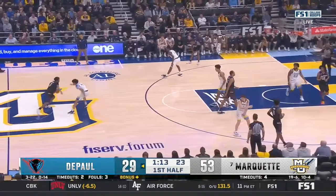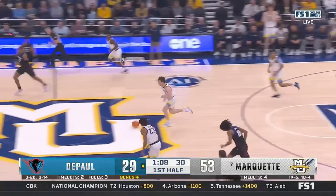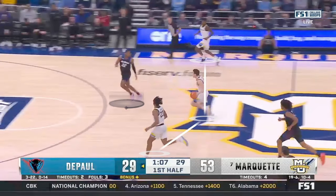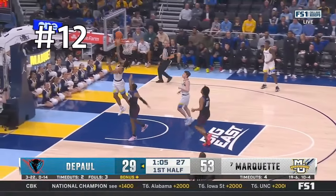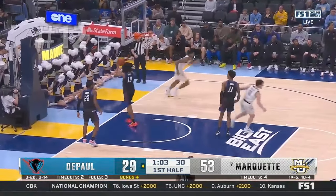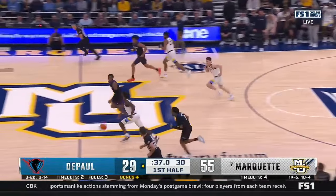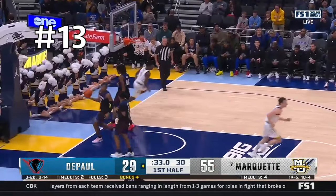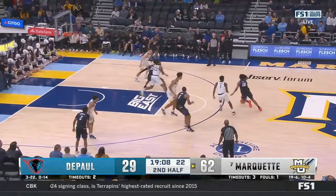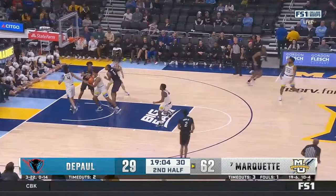Part of the reason they were able to get so many transition buckets is because their defense was so good this game. In a three-on-one situation, he knows Jones is hunting a three and Joplin is running to the rim, so he decides to take the easy two. For all you guards out there, understand that Kolek dominated this game and only shot it twice. He easily could have forced a bad shot in transition but gives it right back to Jones. Please be encouraged that you don't always have to score to make an impact for your team offensively.